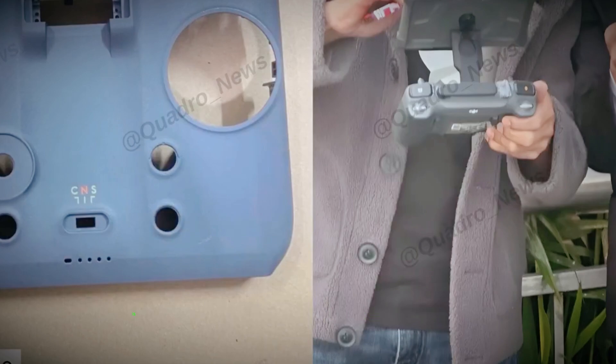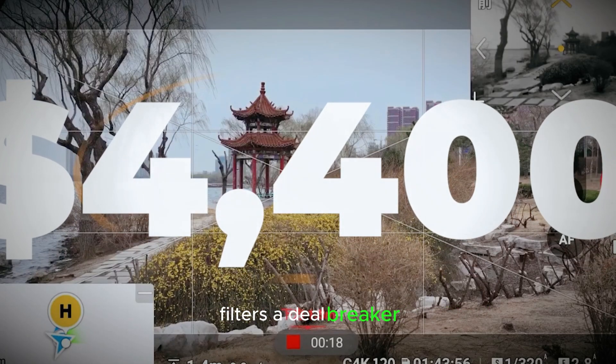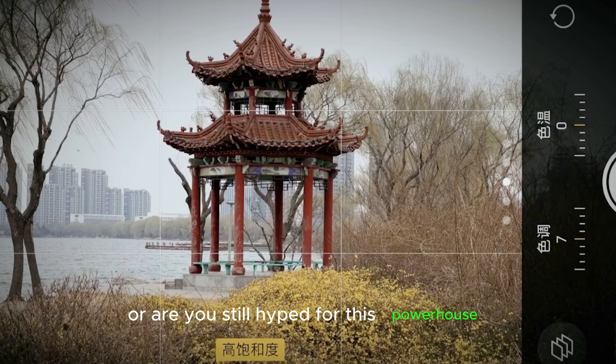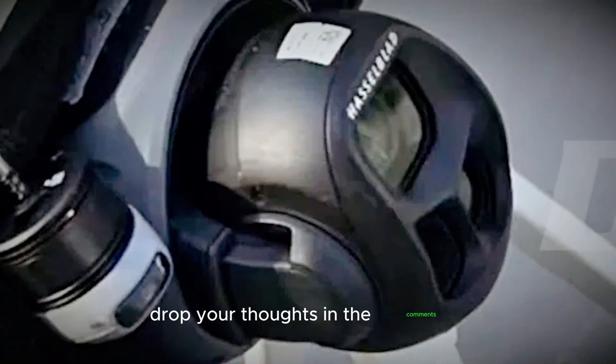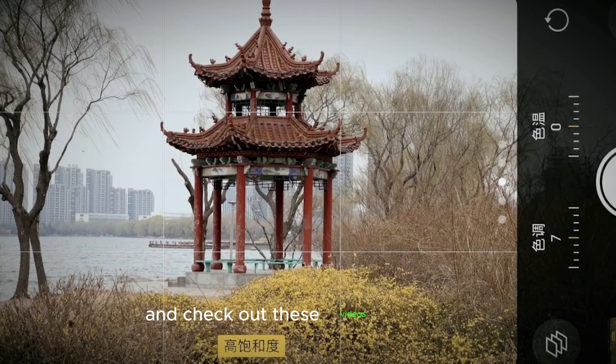So, what do you think? Is the lack of ultra-wide and electronic ND filters a deal-breaker, or are you still hyped for this powerhouse? Drop your thoughts in the comments. And if you want more deep dives into the latest drone tech, hit that subscribe button and check out these videos right here.